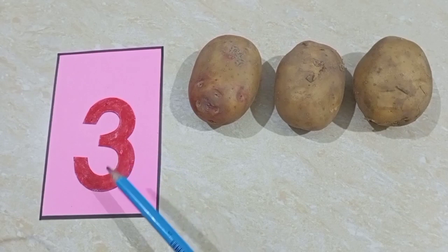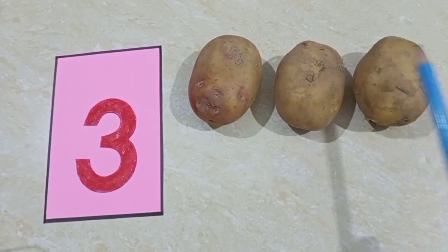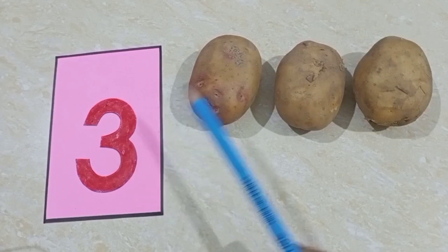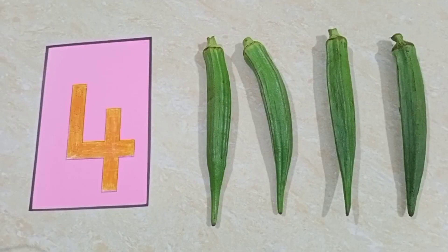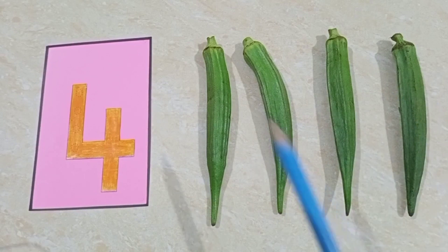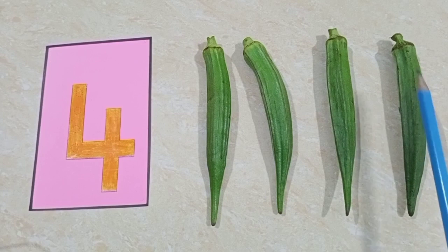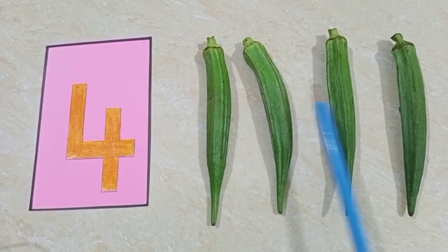Then three potatoes — one, two, three — three potatoes. Then bought four ladies finger — one, two, three, four — four ladies finger.